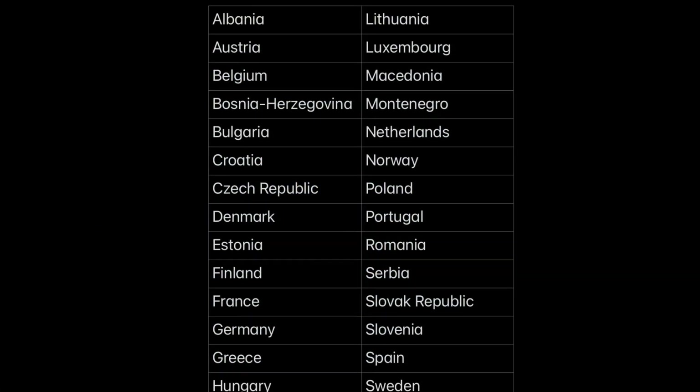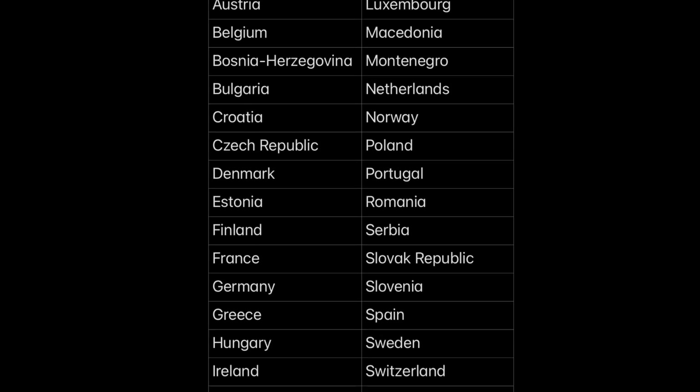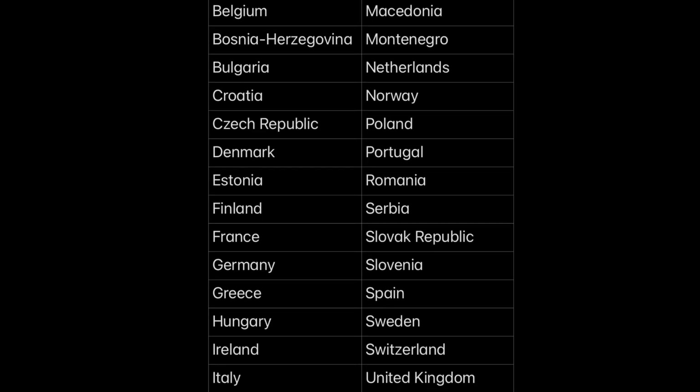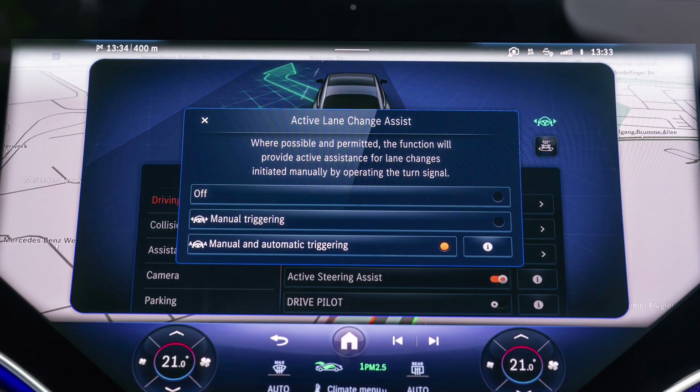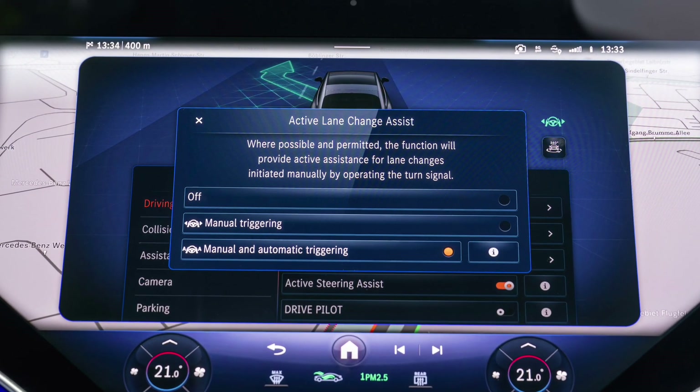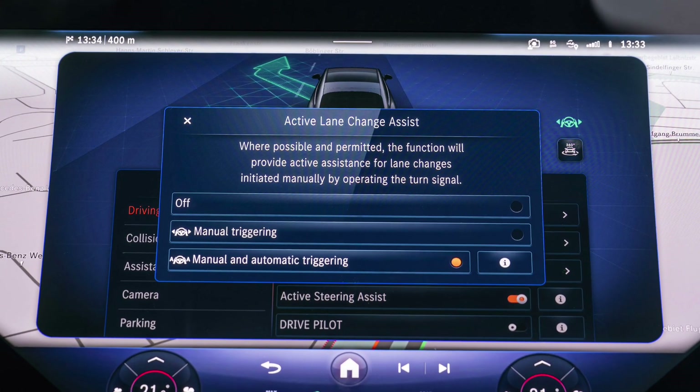A total of 15 Mercedes-Benz models — C-Class, E-Class, S-Class, GLC, CLE, EQE, EQS, EQS SUV and EQE SUV — can now be equipped with automatic lane change, directly ex-factory and/or via an over-the-air update.